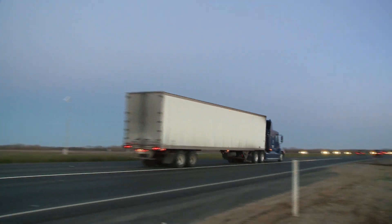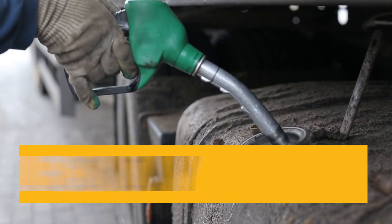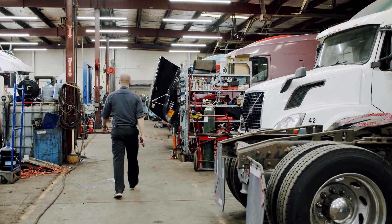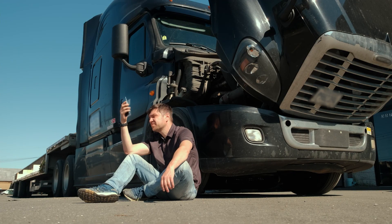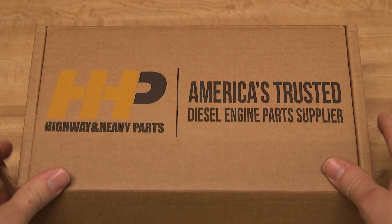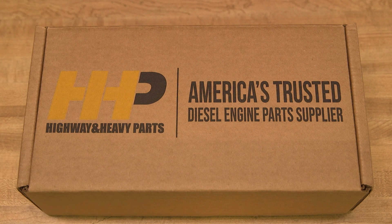If your Cummins ISX-15 is having compression issues, loss of power, or poor fuel economy, these signs may indicate your engine's need for a rebuild. Prevent any further impacts to your truck and bottom line. Get back on the road with a new rebuild kit from America's trusted diesel engine parts supplier.